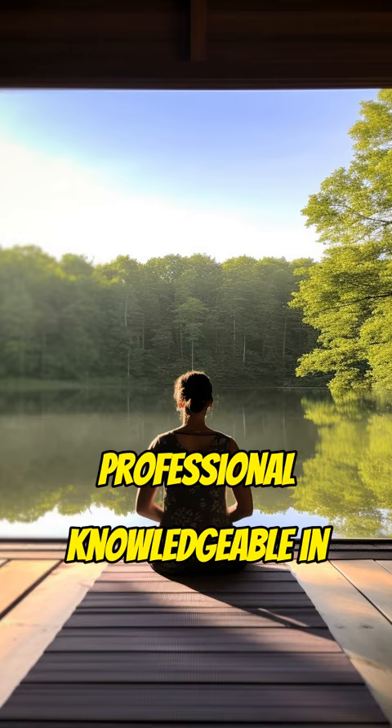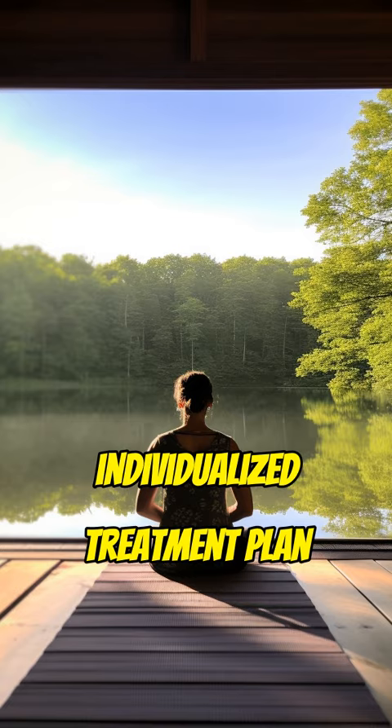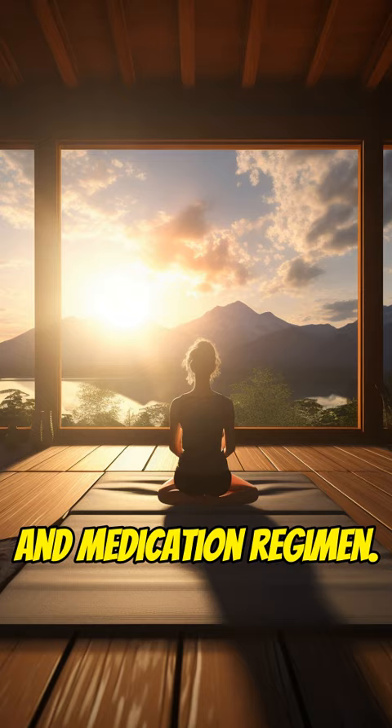Consulting with a healthcare professional knowledgeable in alternative medicine is essential to develop an individualized treatment plan that suits the patient's needs and medication regimen.